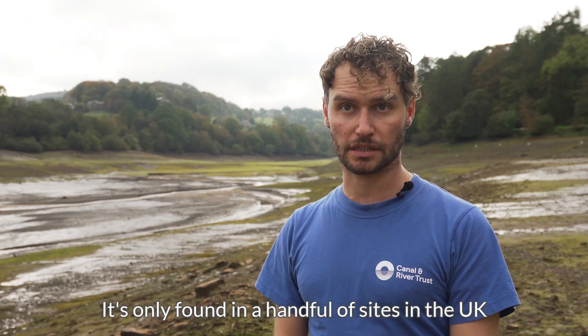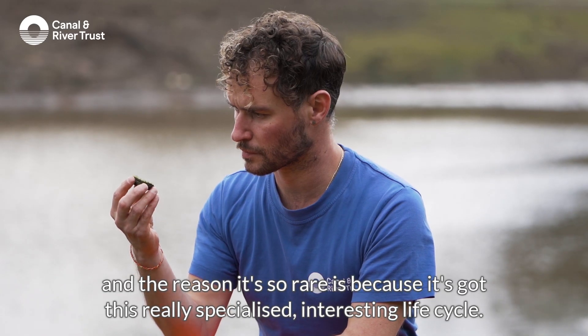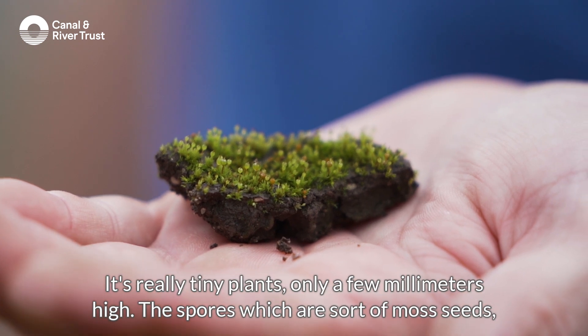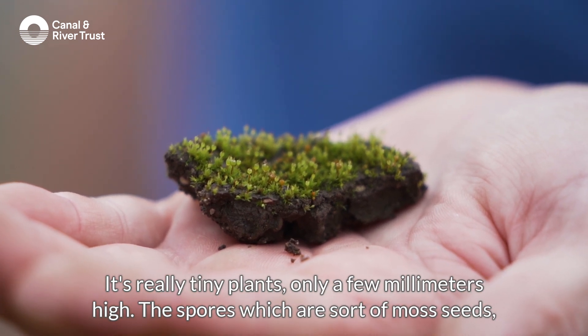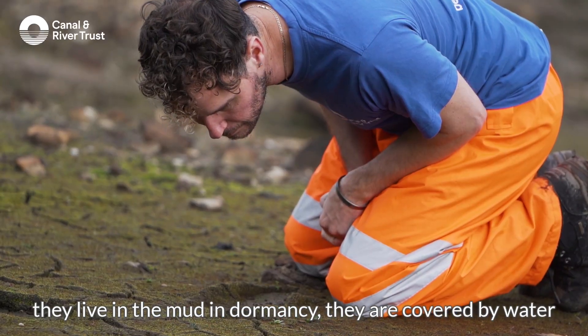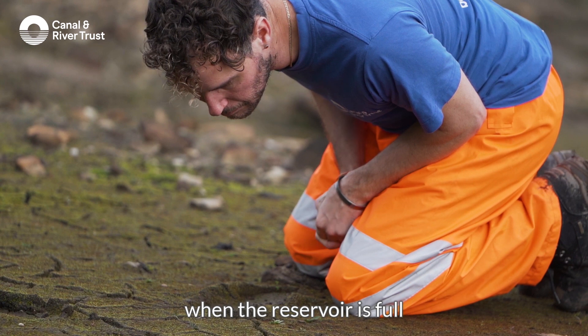It's only found in a handful of sites in the UK, and the reason it's so rare is because it's got this really specialised, interesting life cycle. It's a really tiny plant — only a few millimetres high. The spores, which are sort of moss seeds, live in the mud in dormancy; they're covered by water when the reservoir is full.